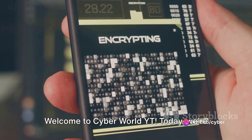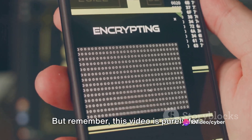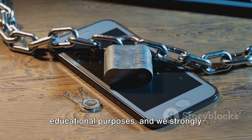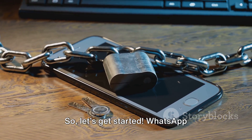Welcome to CyberWorldYT. Today, we're diving into the intriguing world of WhatsApp hacking. But remember, this video is purely for educational purposes, and we strongly discourage any illegal activities. So, let's get started.